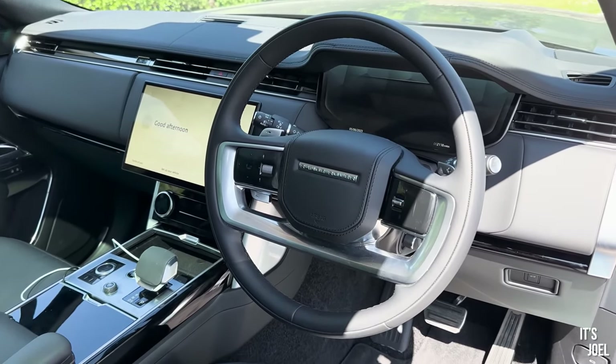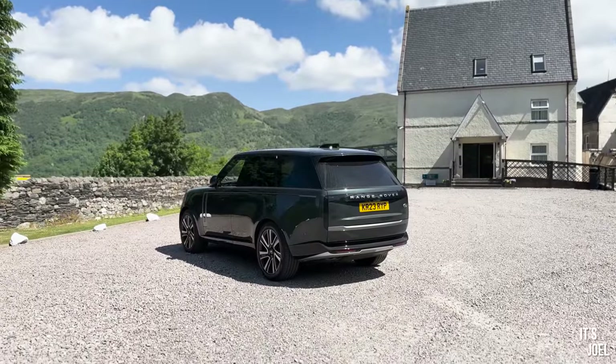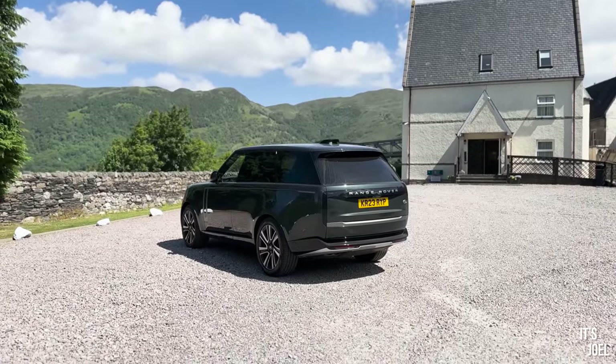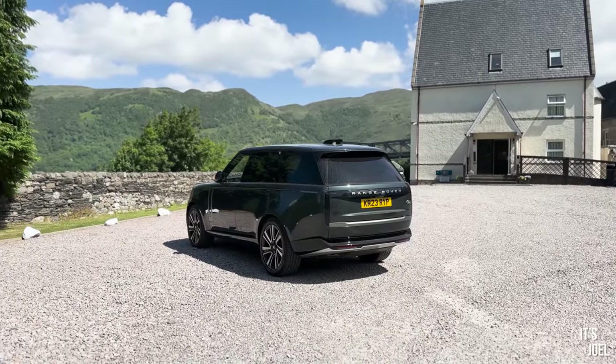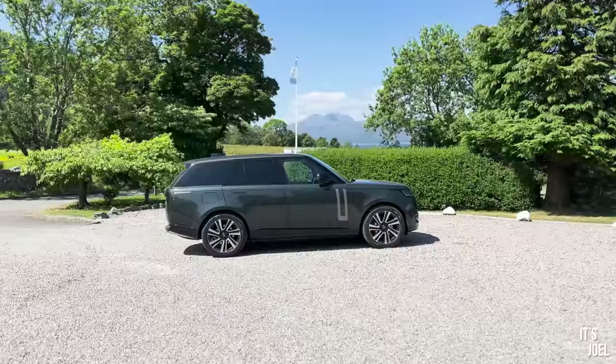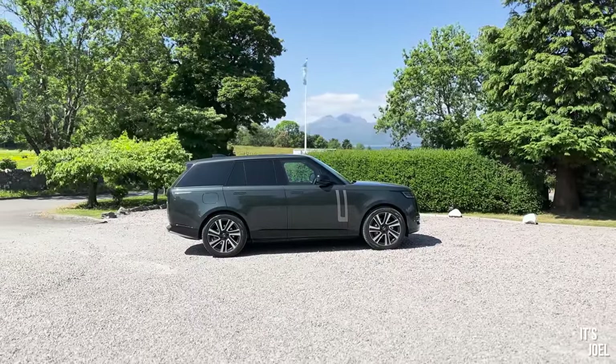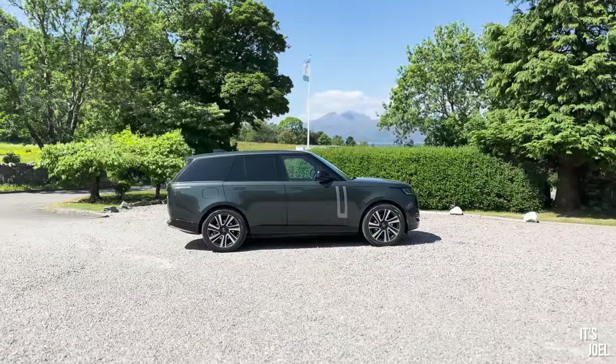Well hello everyone and welcome back to the channel. If you saw my last video, you'll know that I currently have the keys to this stunning brand new 2023 L460 generation Range Rover. It's in Belgravia Green and it's been provided to me by The Out, who are an exclusively Jaguar Land Rover rental service.